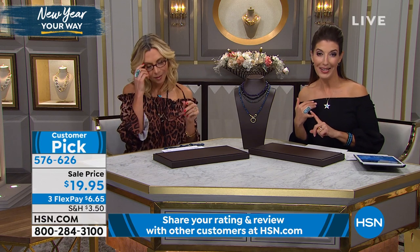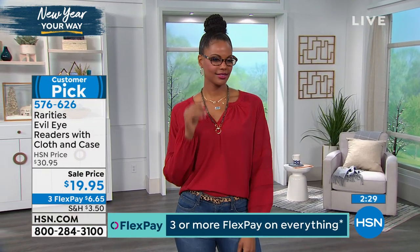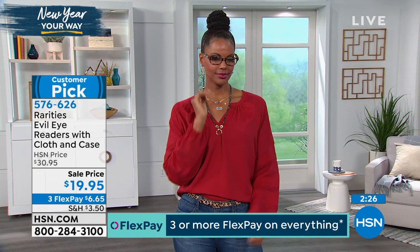If you hate looking for your readers, why not pair them with the evil eye necklace? The readers are $19.95, in stock, in three colors: tortoise with red, tortoise with gold, and tortoise with green — in strength 1.5 and 2.0. This is kind of last call on this batch; it's already on sale at over $10 off, and once these are gone these particular readers are not coming back. Six dollars and sixty-five cents on flex pay to get them home.